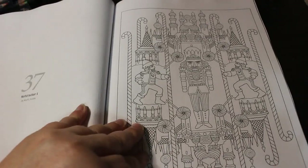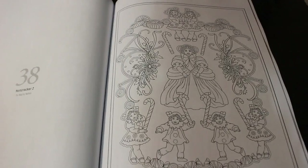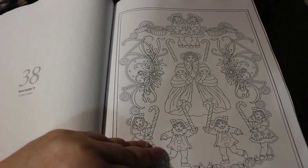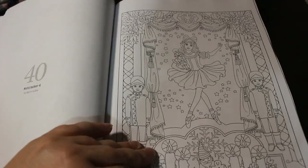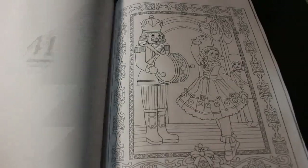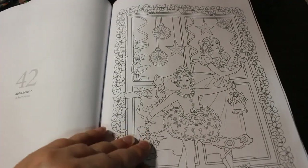Nutcracker 1 — this is Marty Noble. Nutcracker 2. Nutcracker 3. Nutcracker 4 — that is stunning, I like that one. Nutcracker 5. Nutcracker 6.